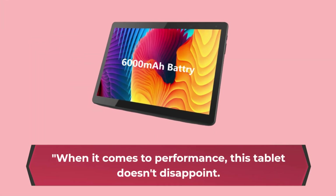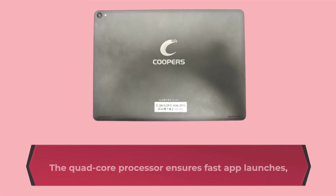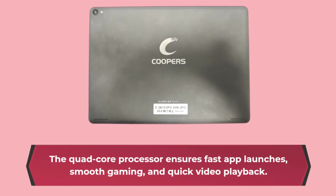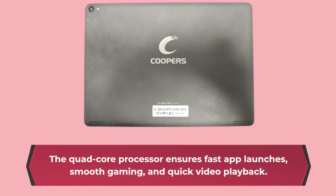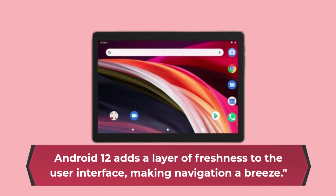When it comes to performance, this tablet doesn't disappoint. The quad-core processor ensures fast app launches, smooth gaming, and quick video playback. Android 12 adds a layer of freshness to the user interface, making navigation a breeze.